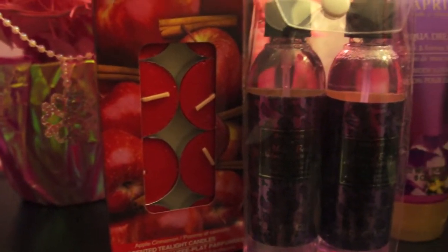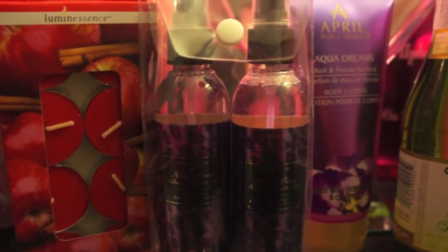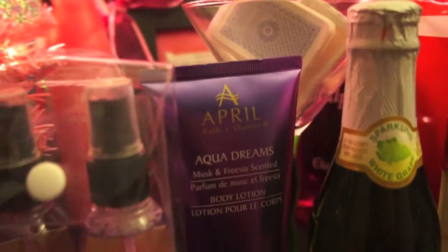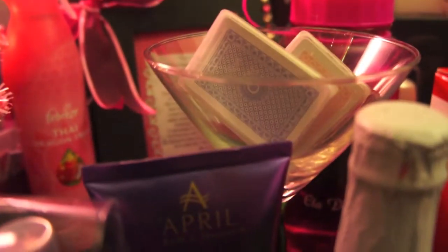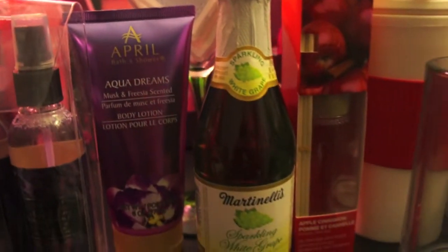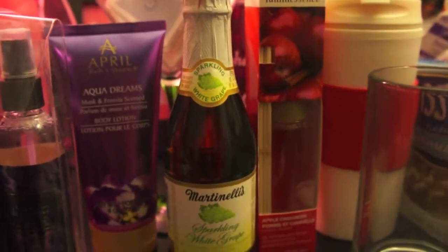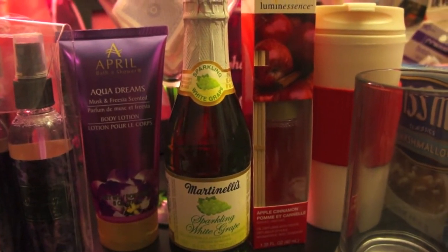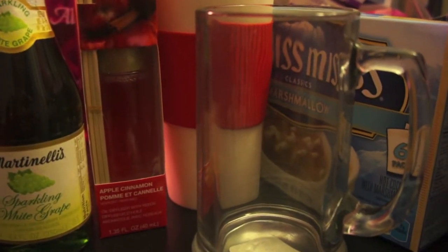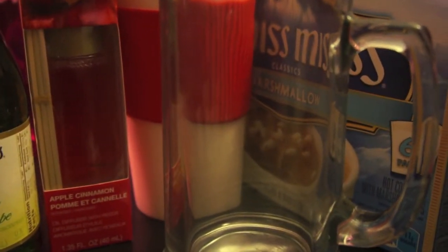With the holiday season coming up, you're probably wondering what kinds of gifts to give your friends and family. All the products I'm currently showing you are purchased individually at a local Dollar Tree. These gift ideas are great for the broke college student. Stay tuned to find out how I pair these different gifts together to create the ultimate chic yet bargain gift for the holiday season.